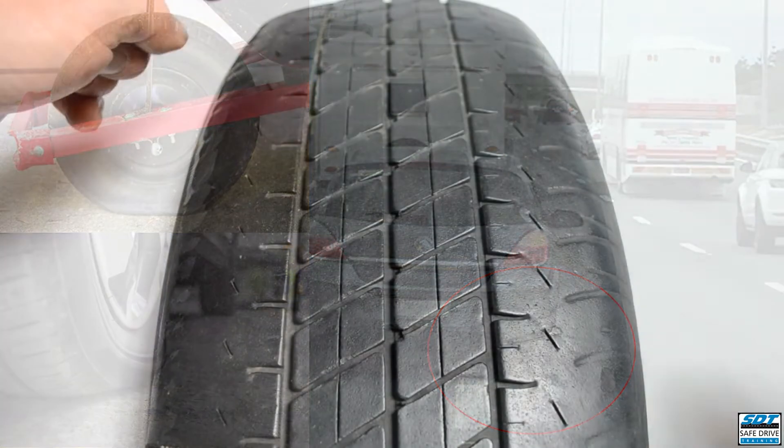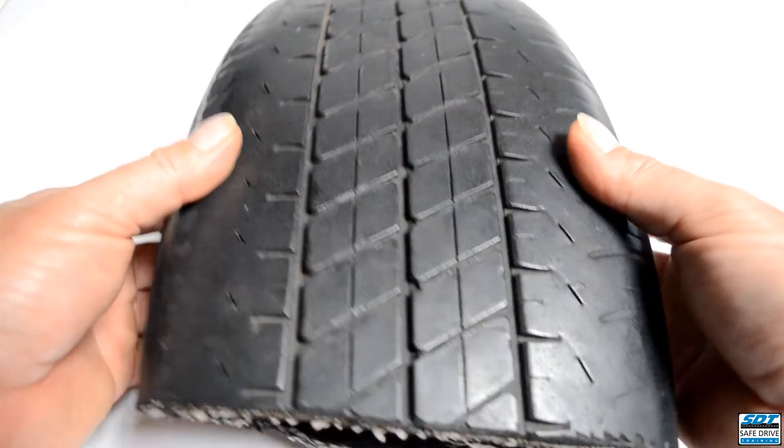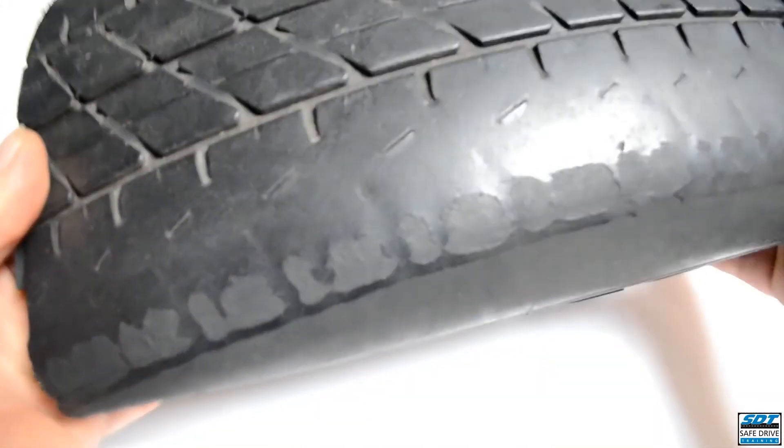The lower pressure has also been wearing your tyres prematurely, costing you money and reducing your vehicle's contact with the road, especially in wet conditions.